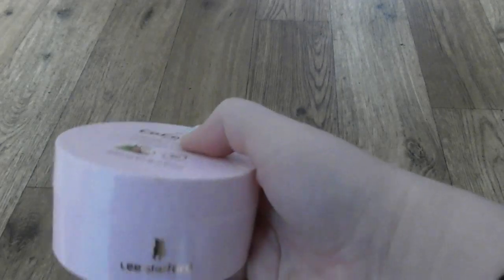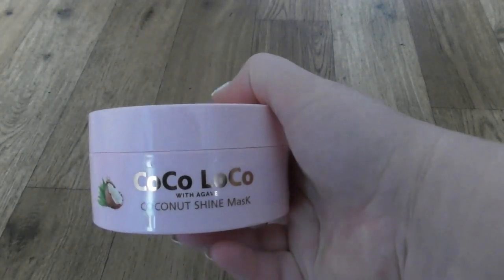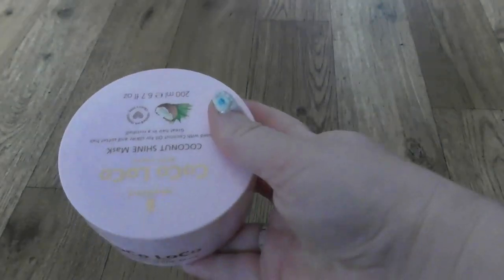For 3-5 minutes you can apply on the hair, then leave it and rinse it. That mask.